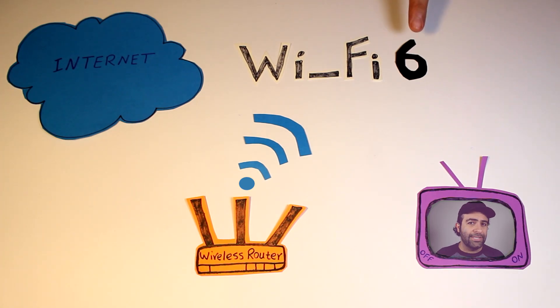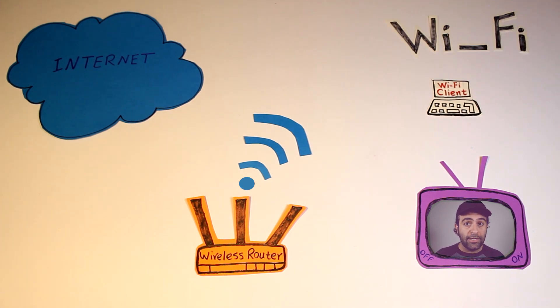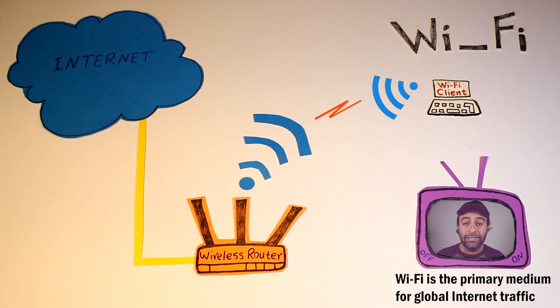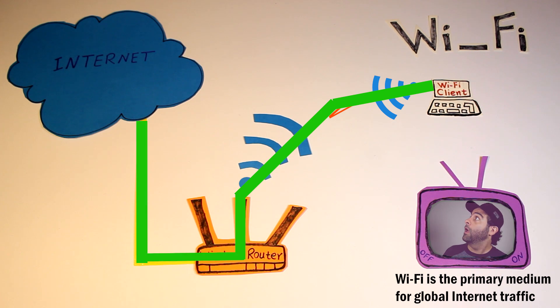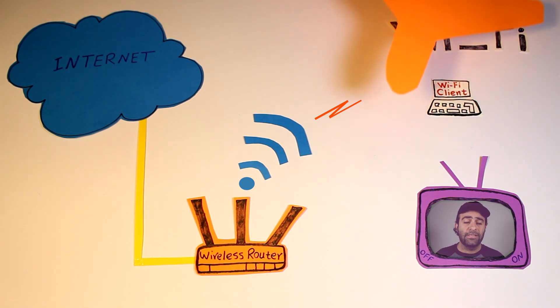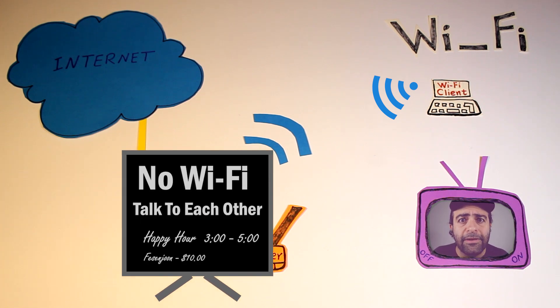Now to better understand what exactly is going on, let's quickly talk about Wi-Fi itself. Wi-Fi is actually a trademark of Wi-Fi Alliance, and it is the most commonly used wireless communications technology. In fact, it is the primary medium for global internet traffic. You can find Wi-Fi everywhere — at home, at work, coffee shops, restaurants, shopping malls, airports, even airplanes. It is so common that some coffee shops and restaurants no longer offer Wi-Fi, just to be a little bit different.